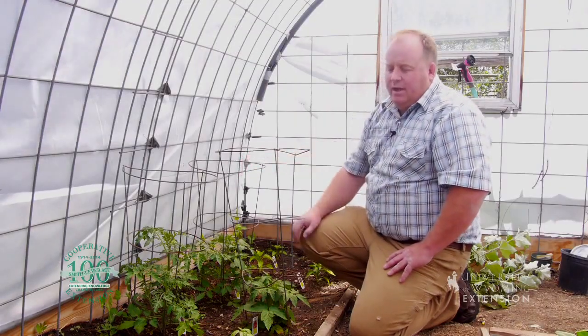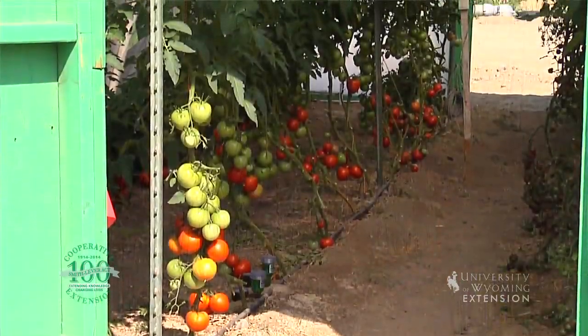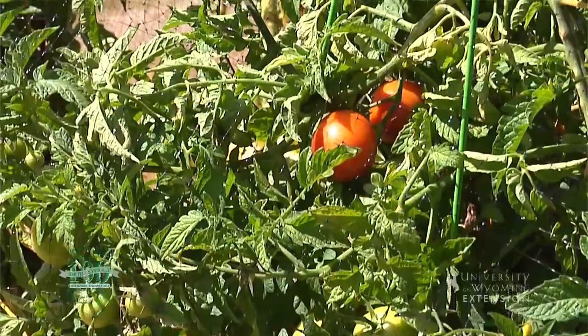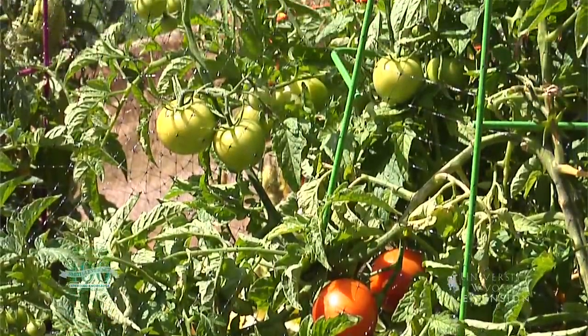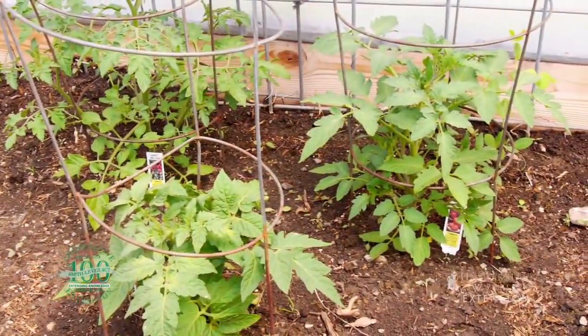One thing to really remember about tomatoes is they're going to use a lot of water. Tomatoes need to be watered deep and they need to be watered pretty often — more often than most other things. And in many places in Wyoming, in order to get a tomato you're going to have to either start the seed inside or buy pretty big bedding plants when you go to plant your garden.